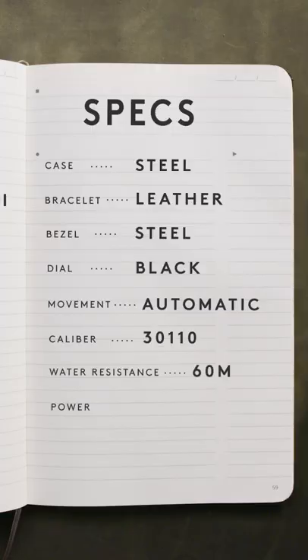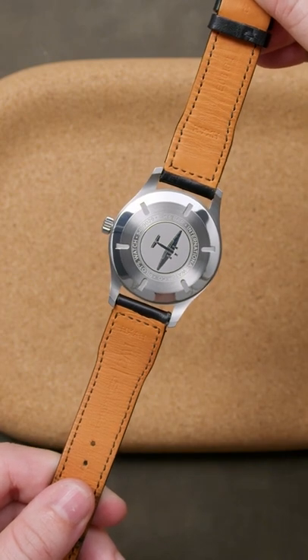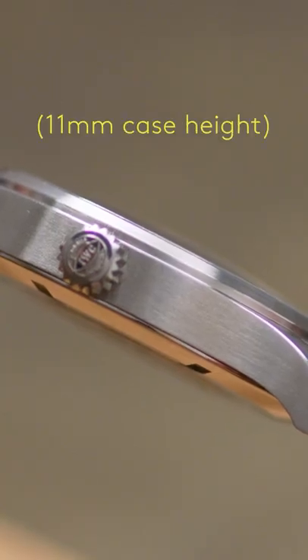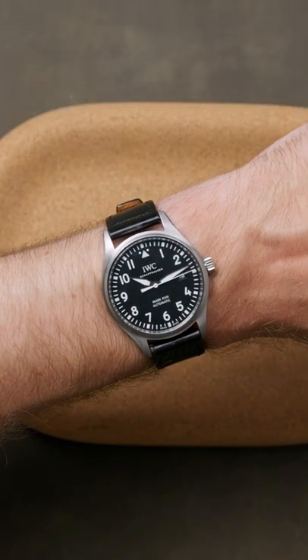Beyond legibility, another hallmark of a Pilot's watch would also be an oversized case diameter, but not here. The Mark 18 measures in at an unassuming 40mm diameter and 11mm case height. Perfect for maintaining wearability and ease of use, whether that be on the ground or in the clouds.